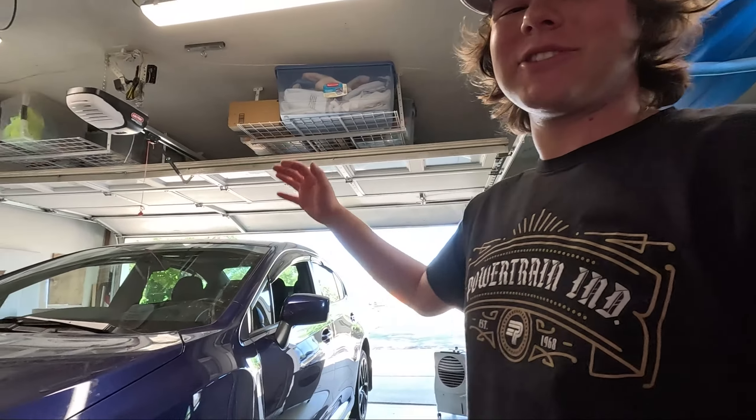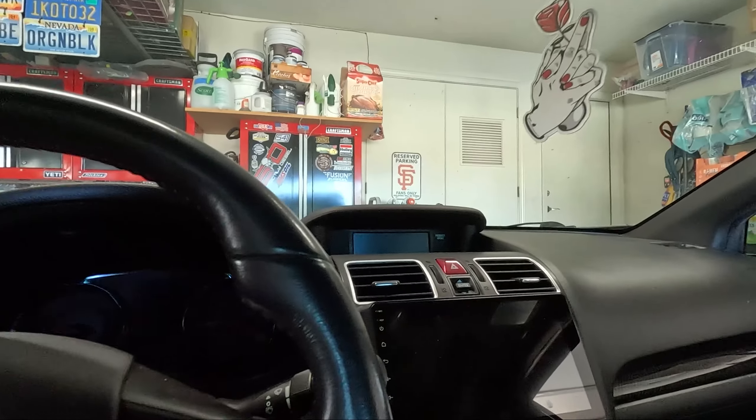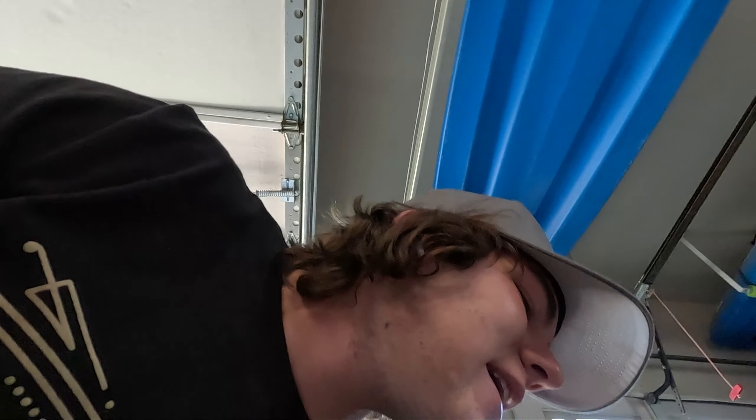Alright, what is up guys and welcome back. Today we actually have the Subi in the garage, which means it's finally getting something done to it. Despite us doing the exhaust, that was the only thing we've done to this car so far, besides the iDoing head unit, which I don't think I actually showed you guys. But I have this iDoing head unit in this car. Those are the only things I've done to this car so far, so it is time for this car to get a full makeover.